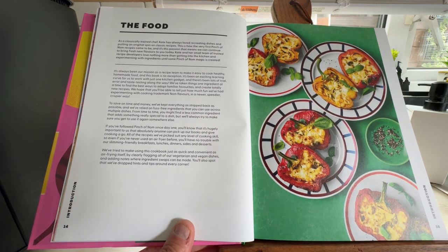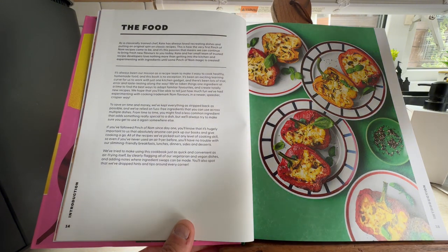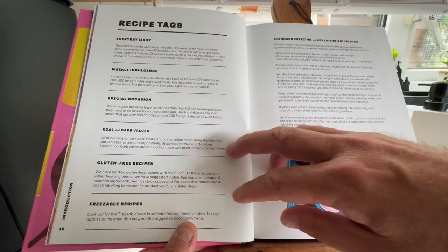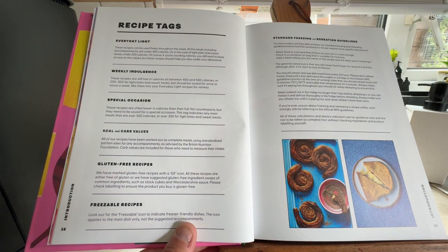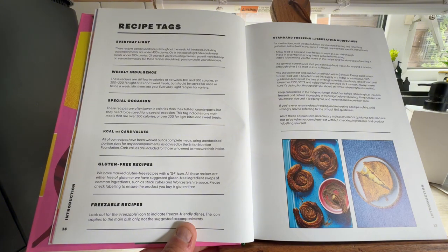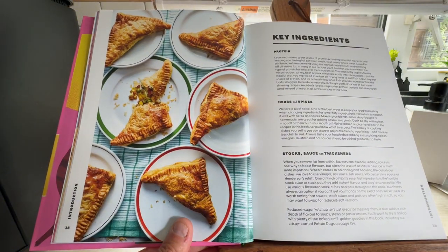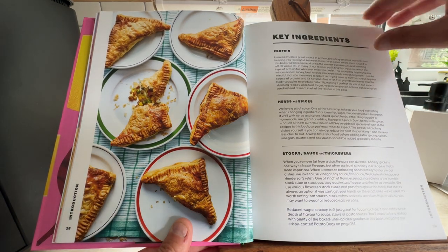Apparently Kate's a classically trained chef. It tells you about their mission and all about Pinch of Nom. You've got recipe tags — everyday light, weekly indulgence — and it shows calories and freezing options. Key ingredients include protein, herbs and spices, stock sauce and thickness.